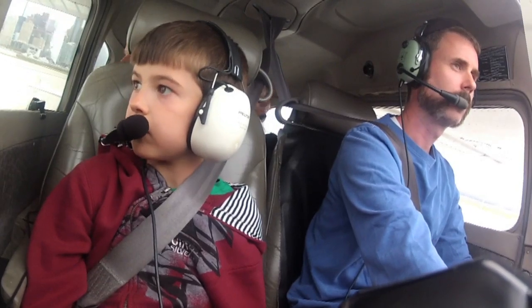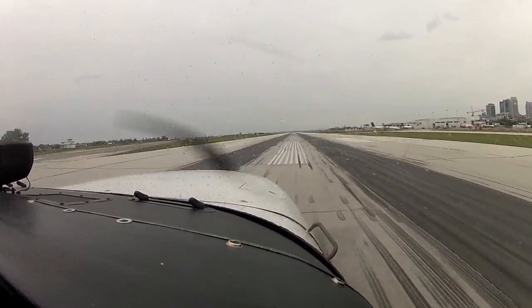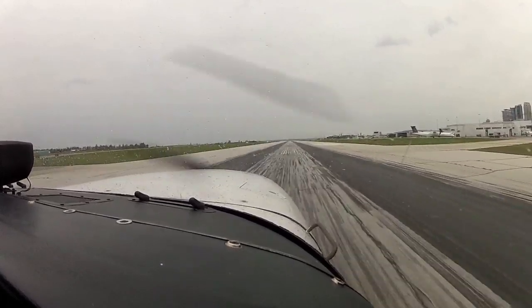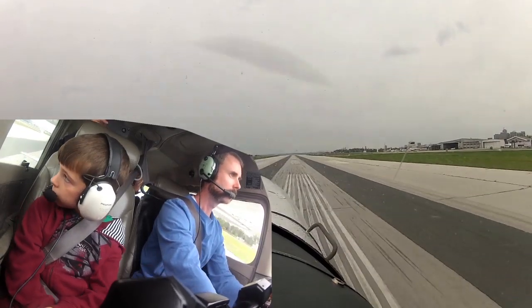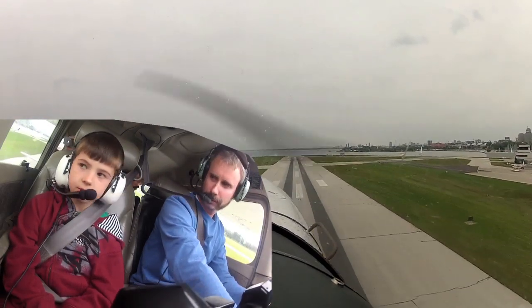I recently took this little guy flying for his first ride in a small plane, with his parents in the back seat. That made the center of gravity pretty far aft and we were close to max gross weight. The takeoff roll was longer due to the extra weight, and with the trim set to normal takeoff, the plane actually rotated on its own due to the heavier tail. I had to push forward after rotation and add some nose-down trim, which is unusual.